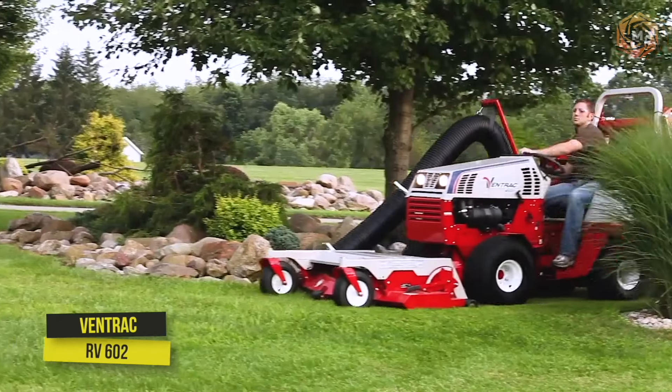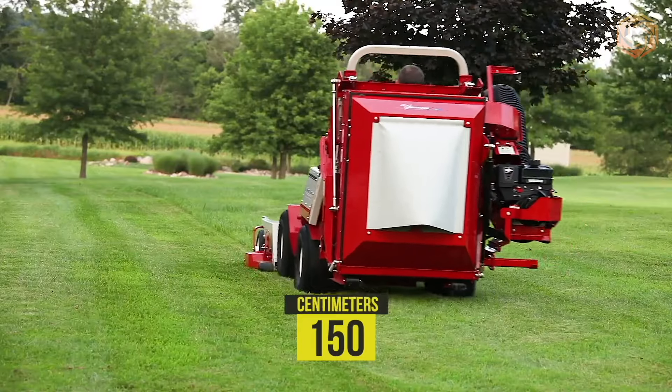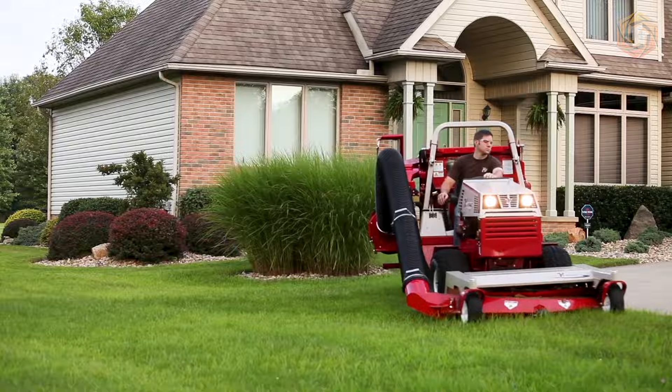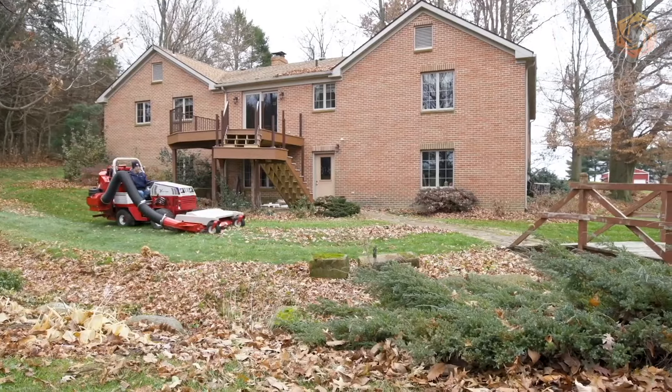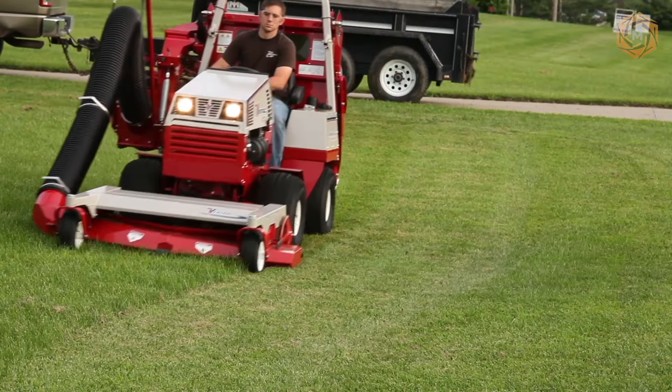The Ventrac RV 602 has a waste bin that hydraulically lifts to 150 centimeters, making it easy to place collected materials in a dump trailer, pickup truck, or on top of a compost pile. The quick-release vacuum hose makes it easy to clean flower beds, hedges, steps, and other hard-to-reach areas.